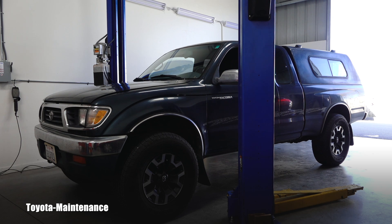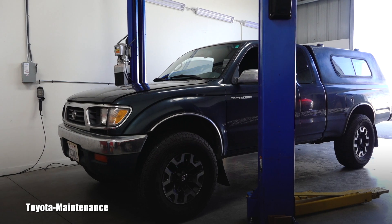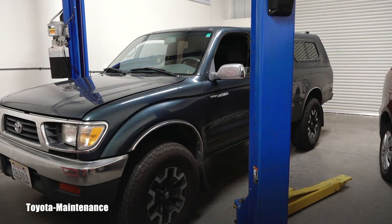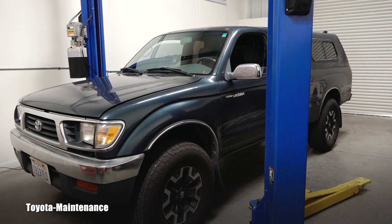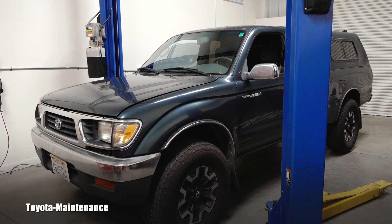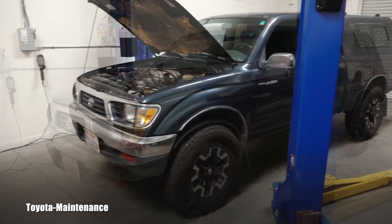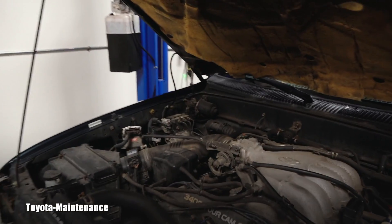The owner of this sweet '97 Tacoma realized the truck was running rough and he got a check engine light. As many of you know, if you go to an aftermarket store they can scan your computer for free, which they did — and they pulled code P0304, which is a misfire on cylinder number four.